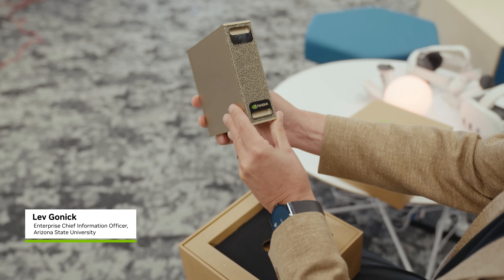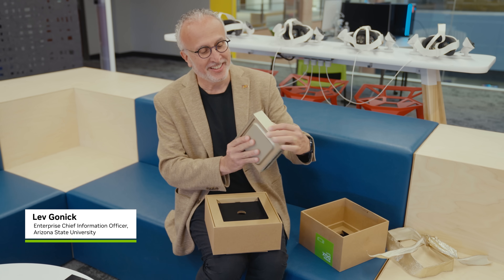ASU is the most innovative university in the land. There are dozens of AI labs at ASU. The first lab that's going to receive the DGX is a lab that works actually on visualization and imaging.